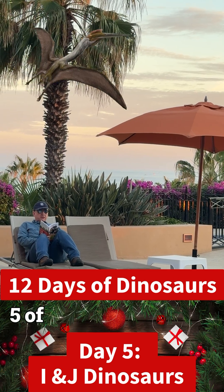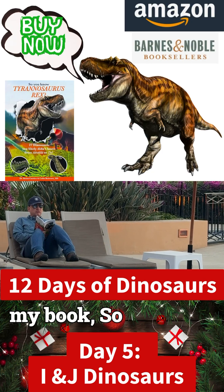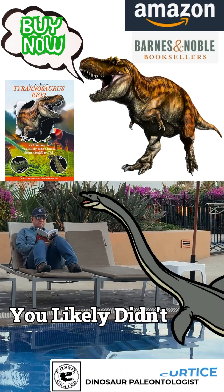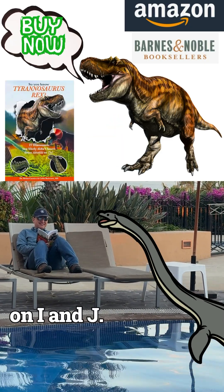Welcome back to day 5 of my 12 Days of Dinosaur series from my book, So You Know Tyrannosaurus Rex? 27 Dinosaurs You Likely Didn't Know, From Adratichlet to Zabii. Today we are on I and J.